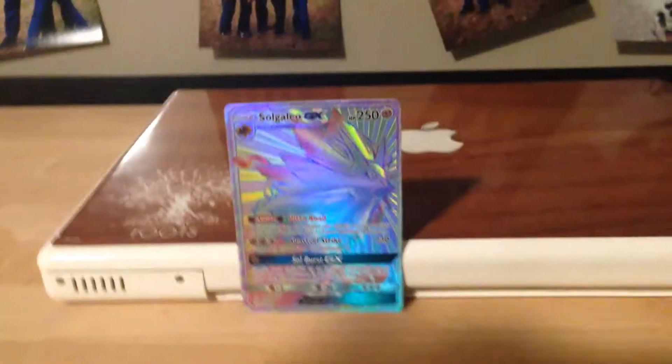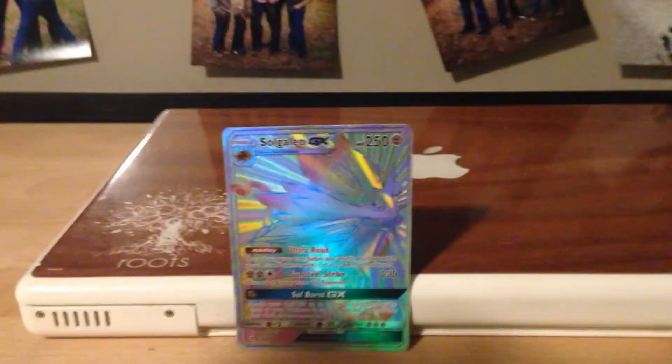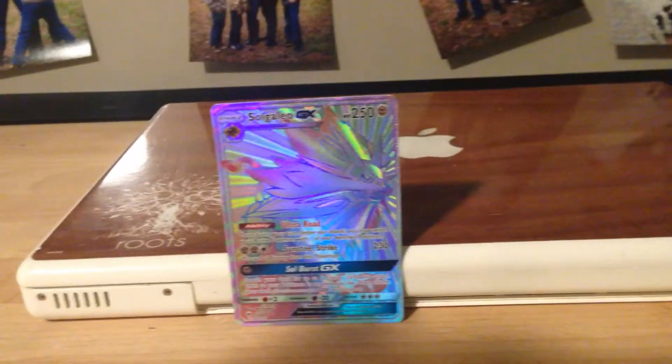I hope you guys enjoyed this video. I just wanted to show you what Ethan got in his booster backpack, because he got money for being sick and going to the doctors, so he got enough money to get 3 Pokémon booster packs, and he got this in them. Hope you guys enjoyed, bye!